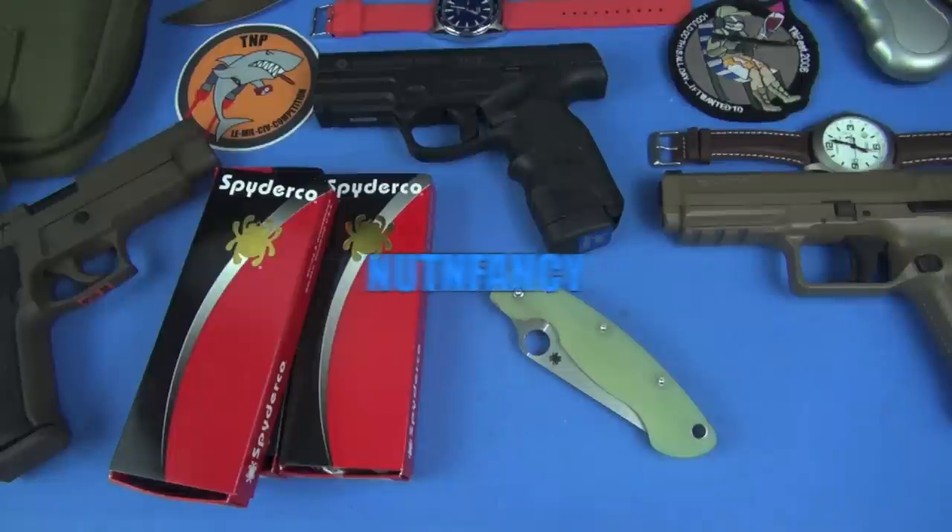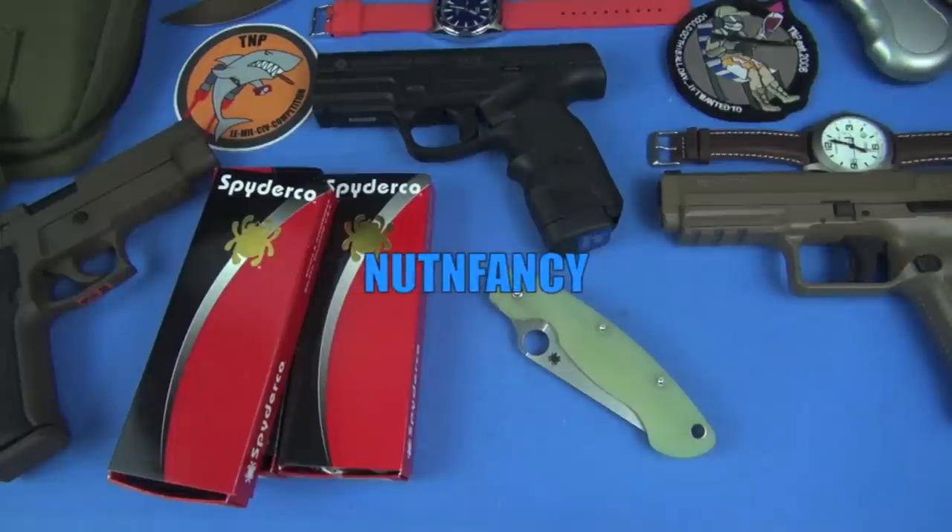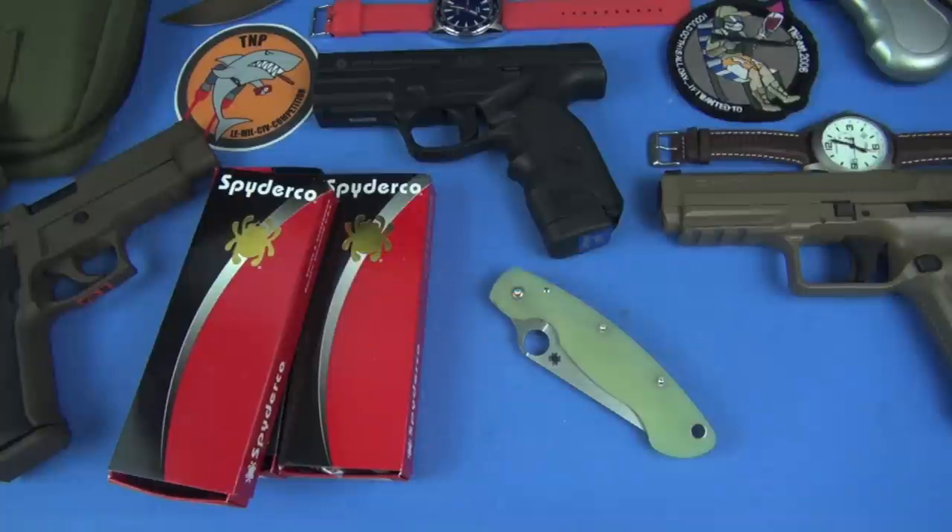It's not Jake from State Farm you need to thank for these cool blades — it's actually Jake from Blade HQ, Jake Knudsen. He's the person responsible for these ultra cool limited edition Spyderco blades. It is a combo video in the knife show here in T&P.